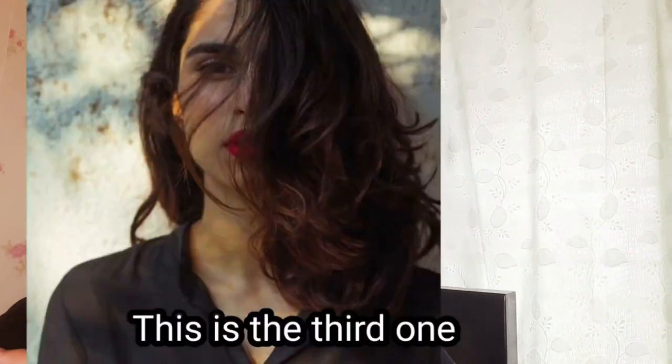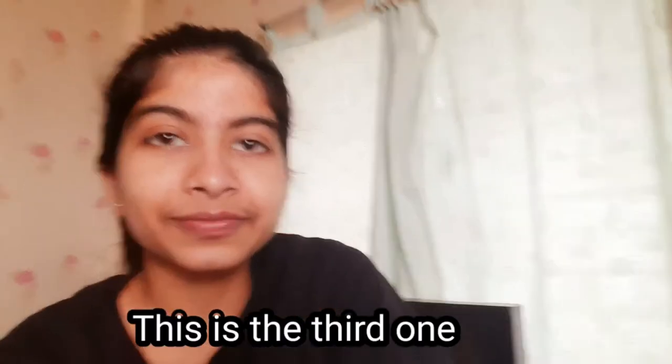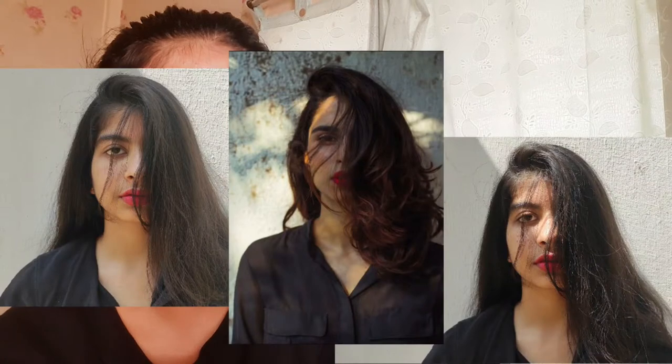Hi guys! This is the second day of me recreating Aisha's looks. Today I recreated one of her most beautiful pictures — I tried my best even though it won't look exactly the same. The most difficult thing was that she was wearing a dark red lipstick. I feel, maybe because of societal pressure, that I don't look good in it, but the pictures actually turned out so great! Have a look.